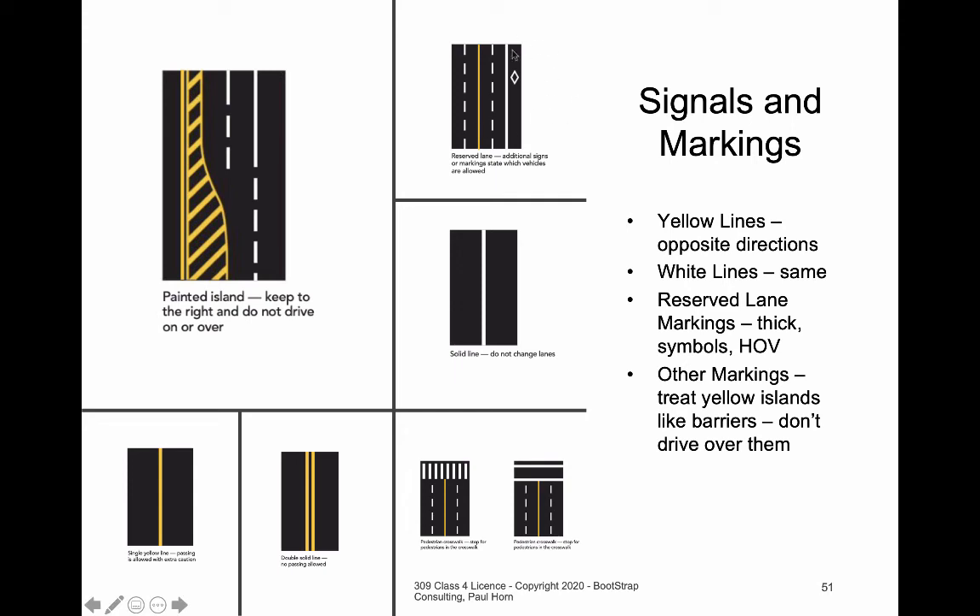HOV lanes usually have a black diamond, but not always. The big signal that something's an HOV lane is that it has a double-thick solid white line. You are not allowed to cross this line even if you're going to drive legally in the HOV lane — you have to wait until the line is dotted before going in or out, and should act as though it is a concrete wall. Solid yellow, solid double yellow, and solid white lines are what we'll talk about next. White lines, whether solid or dotted, separate traffic going in the same direction. Dotted lines mean you're allowed to change lanes; solid lines mean you are not.